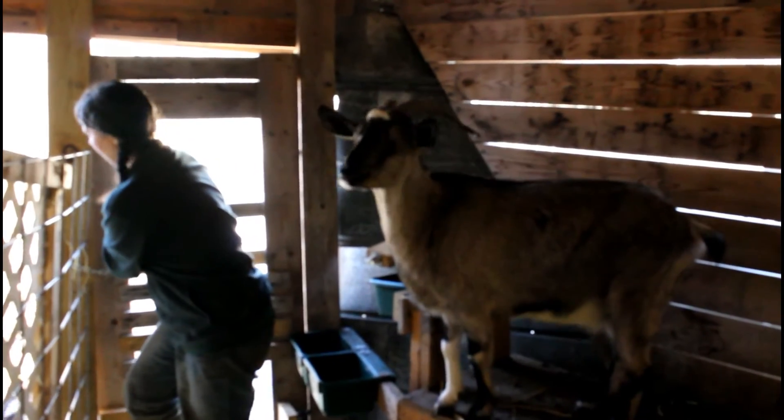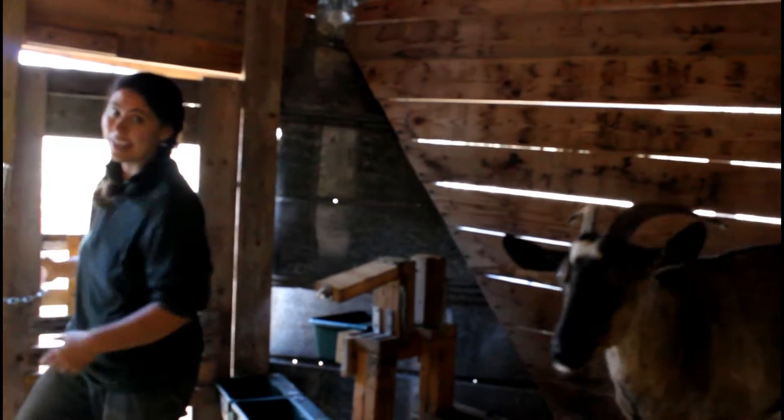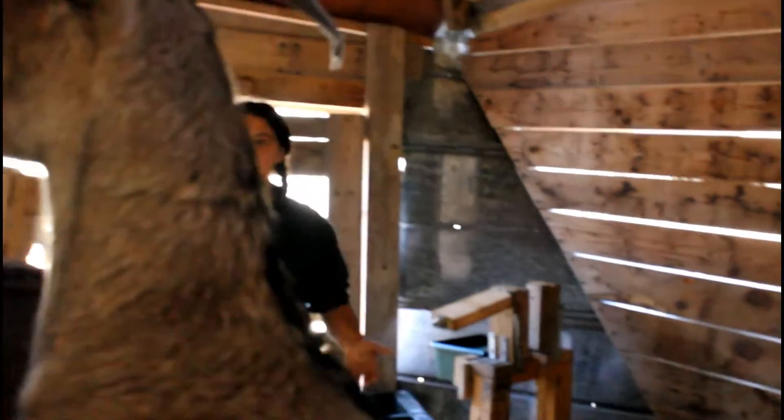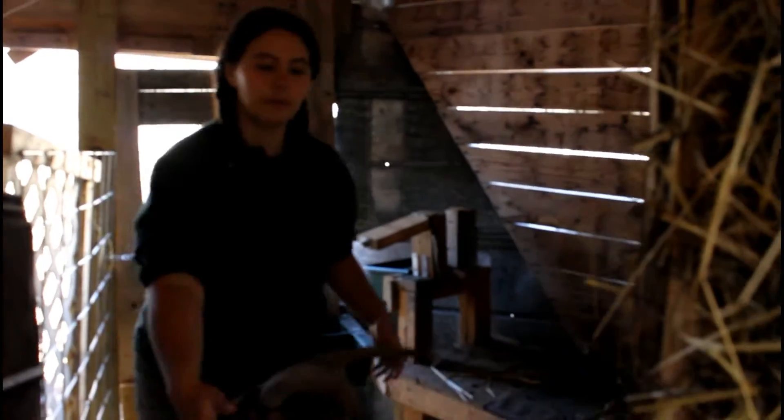One thing you need to know about goat doors is it's really handy to be able to close them from the inside and the outside. You want to come in here, you want to be milking a goat. Abigail, don't do that please.